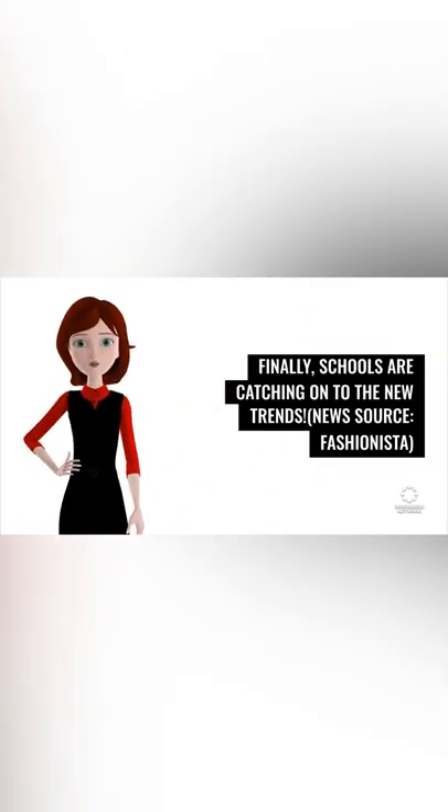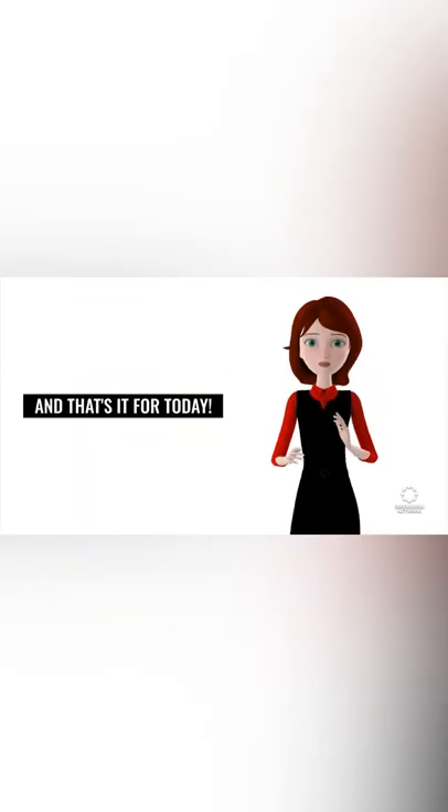Finally, schools are catching on to the new trends. News source: Fashionista.